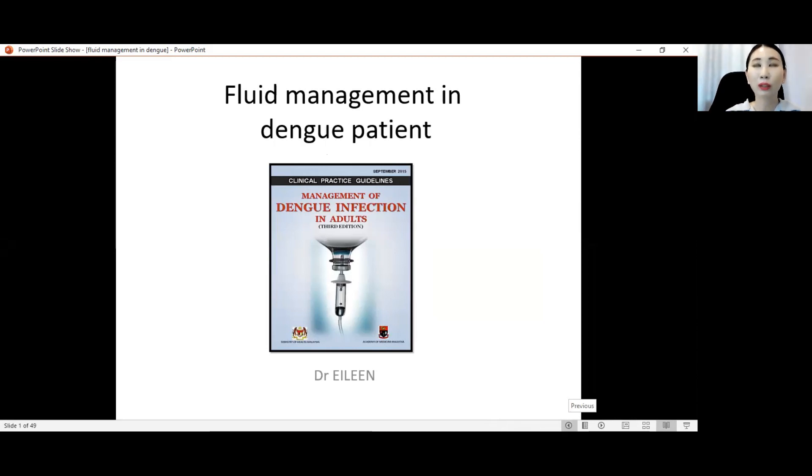Why am I going to talk about this topic? Because fluid management in dengue patients is one of the most common pitfalls in our management of dengue which leads to morbidity and mortality. And also because this is the topic given to me.